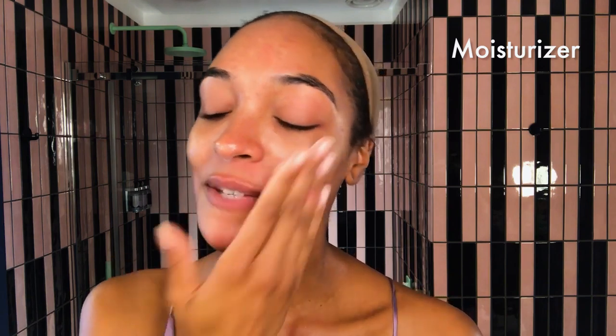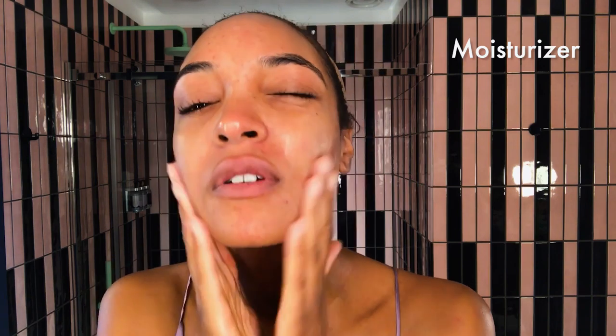Next I'm going to use Exuvance Moisturiser — it's a Hydro Firm. I like this because it's super hydrating, plumping, and it just feels so nice — makes my skin feel super smooth. It's super light as well, so you can still use it in the summer. It's not super heavy, so it's not going to clog up any pores.